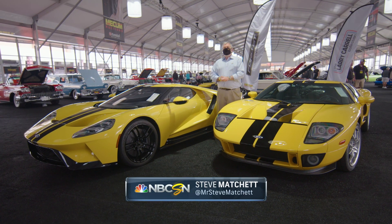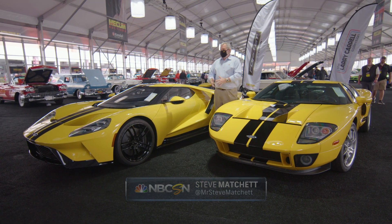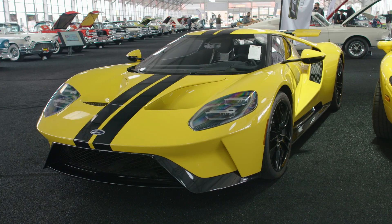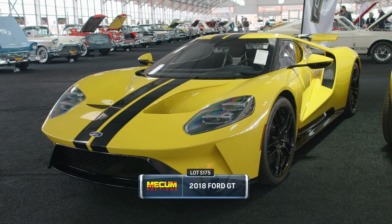I'm standing amid a brace of Ford GTs. Over here is the 2005 model and over here the upgraded 2018 model. This car is supercharged, this car is turbocharged, and there are pros and cons of both ideas.